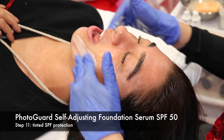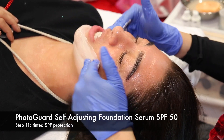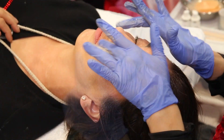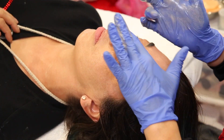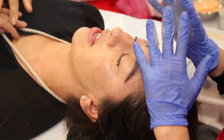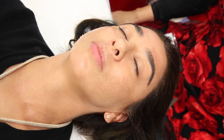Finally, protect with PhotoGuard SPF 50 Self-Adjusting Foundation Serum. This serum goes on white and instantly adjusts to your own skin tone while providing SPF 50 protection. Ta-da! She's gorgeous! Contact California Skin Care Supply to get these results for your clients. See you next!